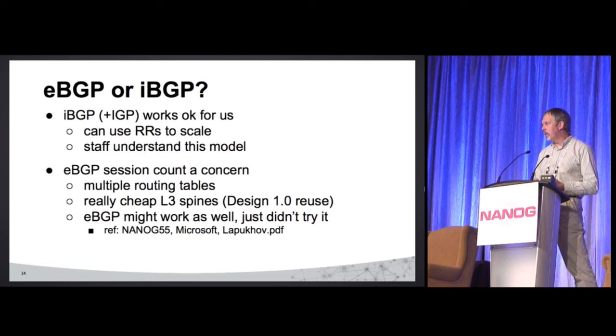One of the things we had to decide was eBGP versus iBGP. Microsoft talked about using eBGP as effectively the new IGP. We looked at eBGP, but our concern was we'd have a whole lot of sessions — every top-of-rack switch would have an eBGP session to the spines, times the number of routing instances. If we lose a single link to a rack, there's going to be a whole lot of sessions that flap. So we weren't sure eBGP was the right thing.